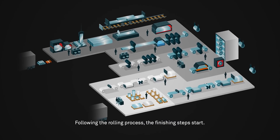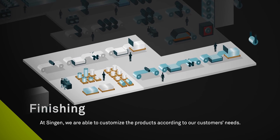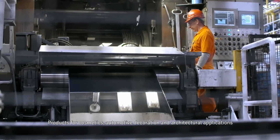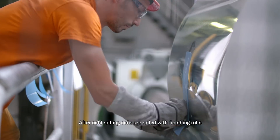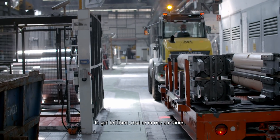Following the rolling process, the finishing steps start. At Singen, we are able to customise the products according to our customers' needs. Products for cosmetics, automotive decoration and architectural applications demand different surface aspects. After cold rolling, coils are rolled with finishing rolls to get brilliant, matte or mirror surfaces.